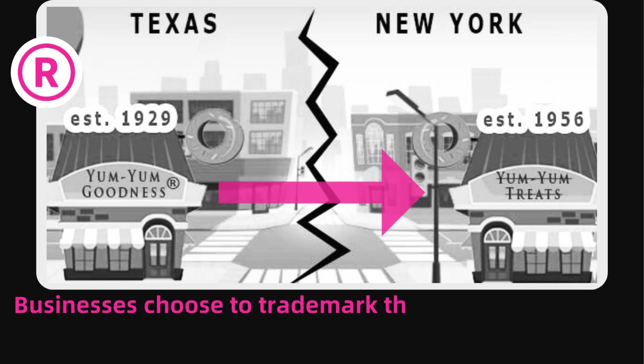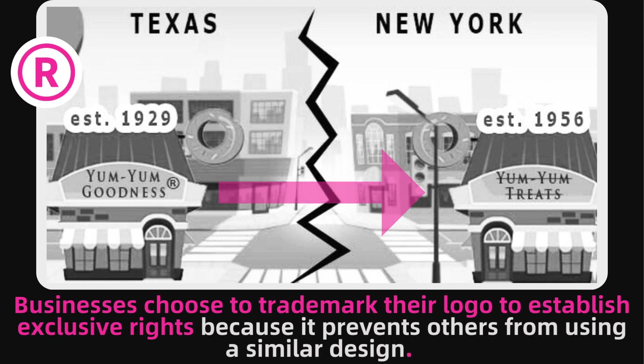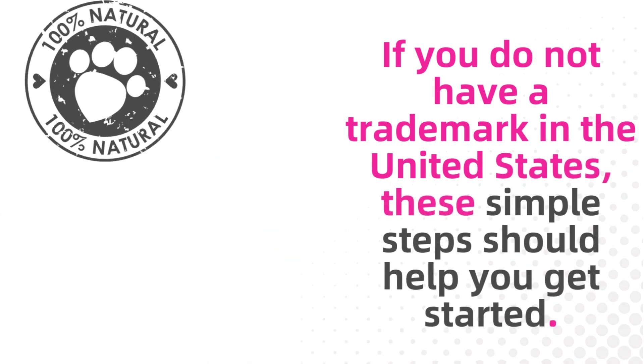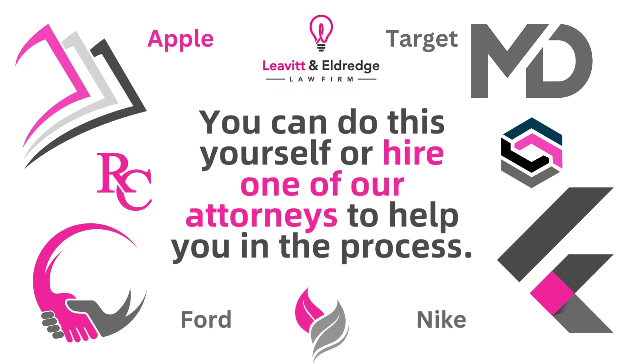Businesses choose to trademark their logo to establish exclusive rights, because it prevents others from using a similar design. If you do not have a trademark in the United States, these simple steps should help you get started. You can do this yourself, or hire one of our attorneys to help you in the process.